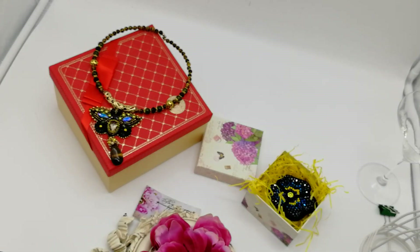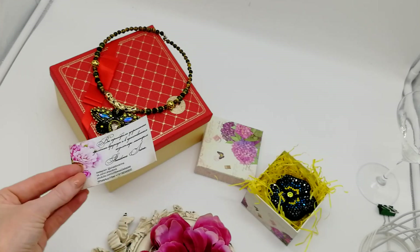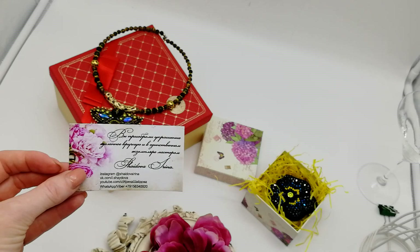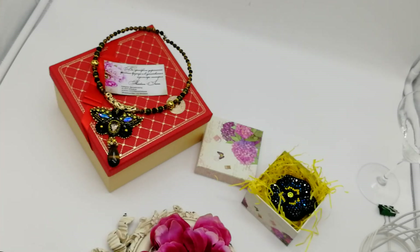Вот такие два украшения поедут к Юле. Обязательно я положу туда визиточку свою. А сейчас пойду на почту отправлять этот заказ. А на сегодня я прощаюсь с вами. До свидания. Всем всего доброго.